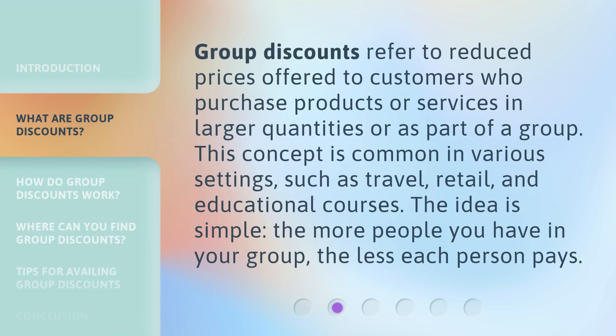Group discounts refer to reduced prices offered to customers who purchase products or services in larger quantities or as part of a group. This concept is common in various settings, such as travel, retail, and educational courses. The idea is simple: the more people you have in your group, the less each person pays.